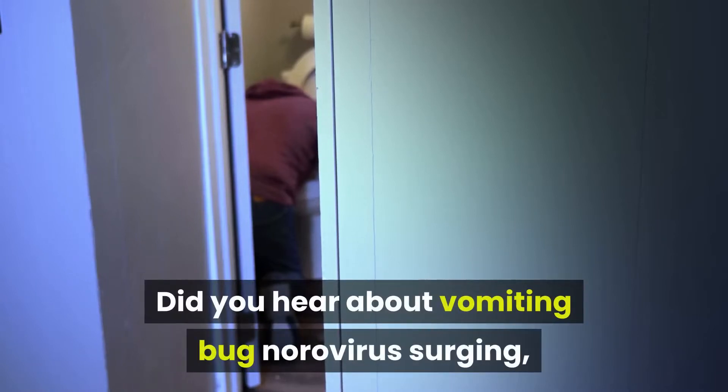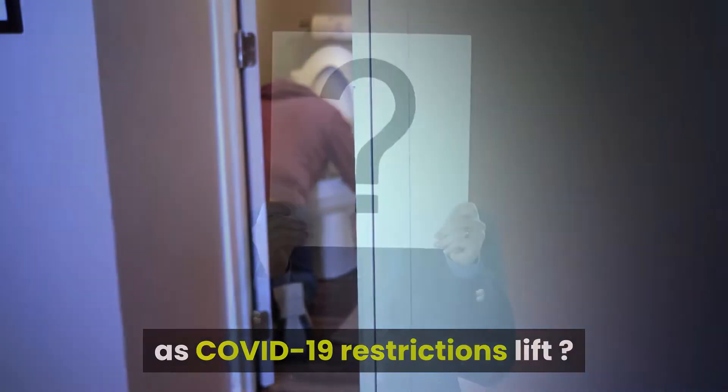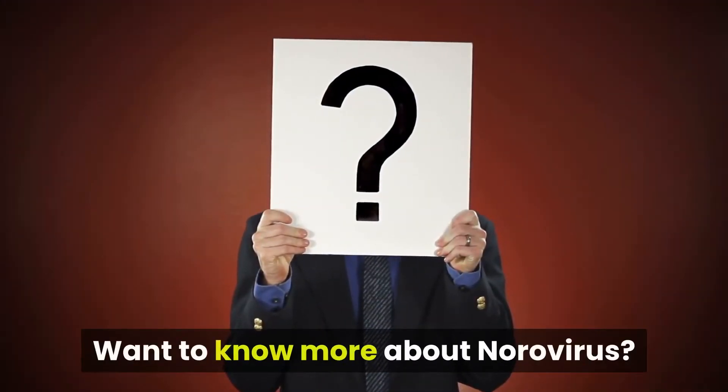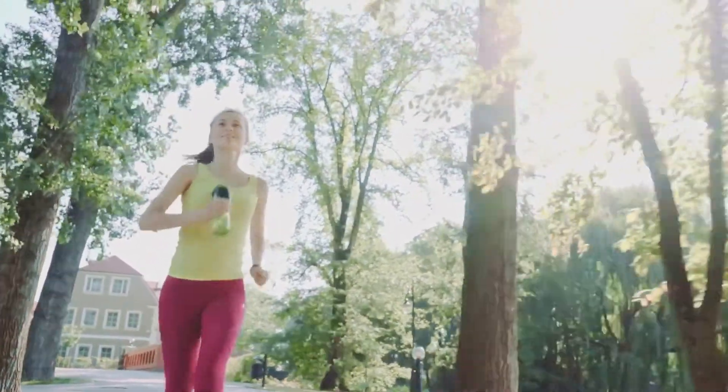Did you hear about vomiting bug norovirus surging as COVID-19 restrictions lift? Want to know more about norovirus? Welcome to FitnaFi, where we inspire you to live a healthy lifestyle.